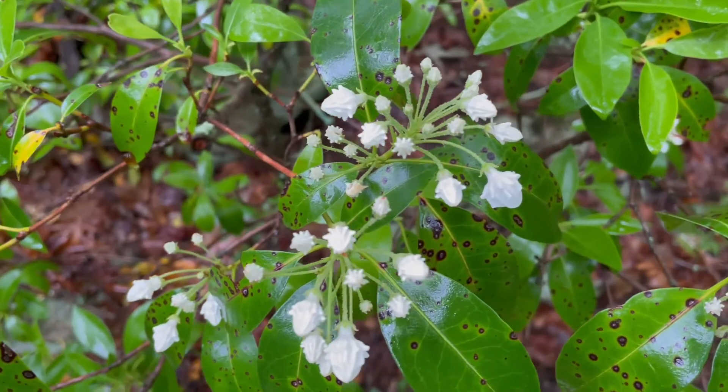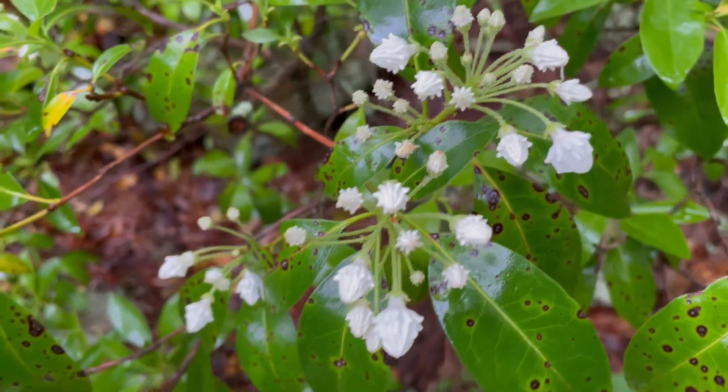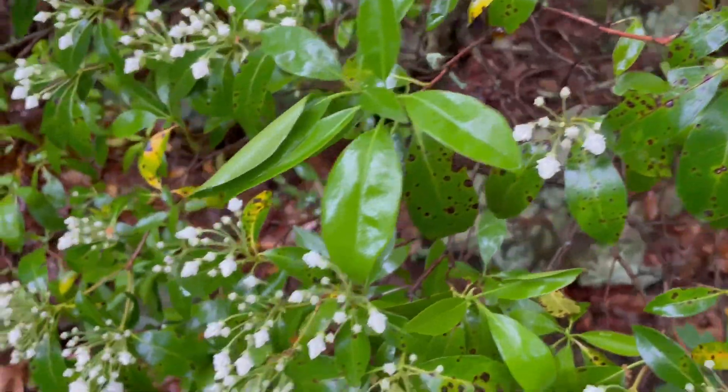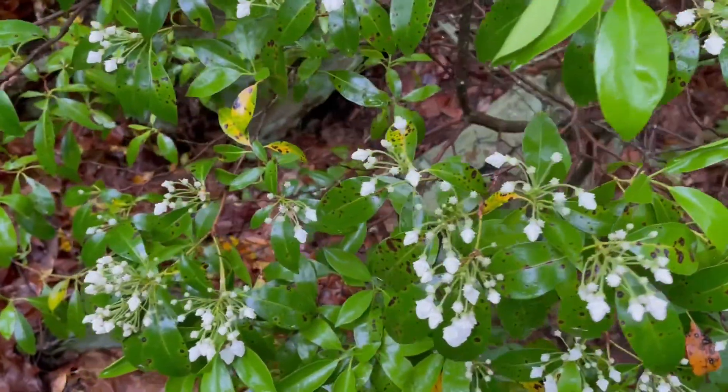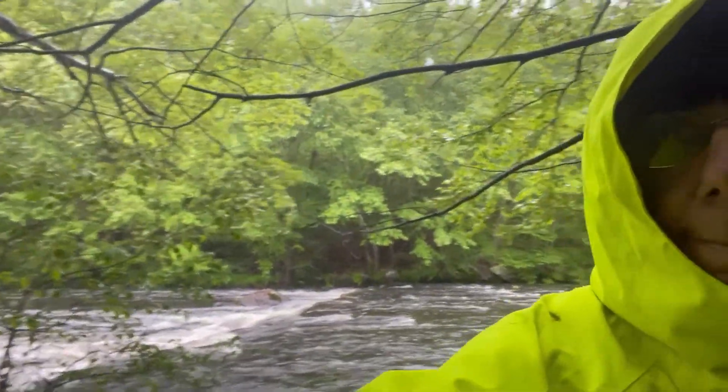Look guys, it's the Mount Moro. They're not bloomed yet, but very, very close. Oh, this is such a nice plant, I love it. The rocks are slippery from the rain, and the river is flowing really, really fast. Love it.